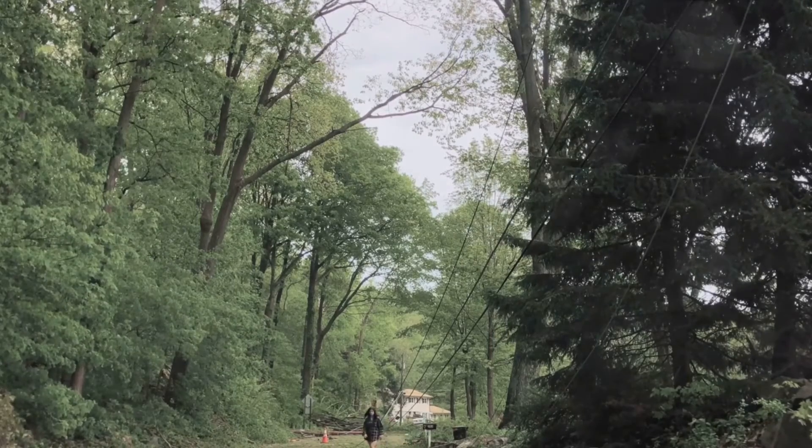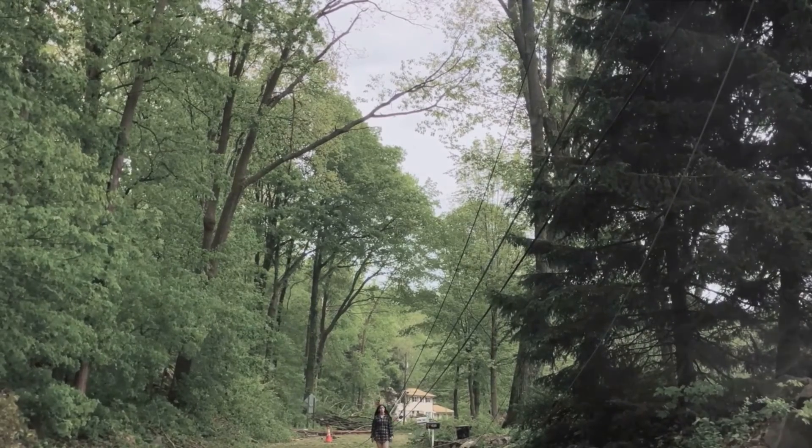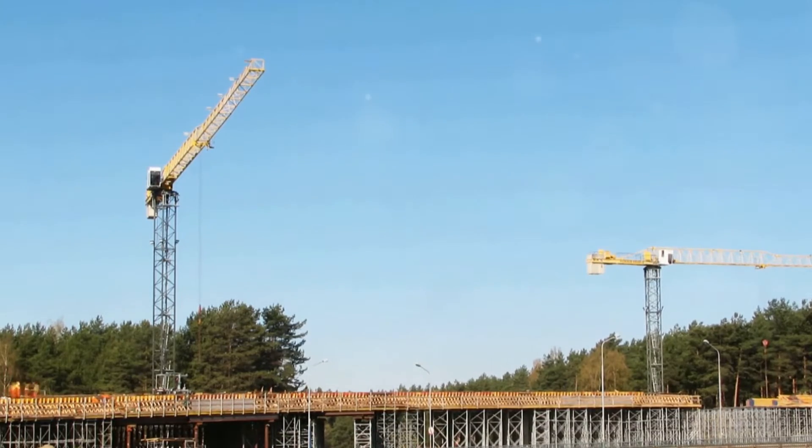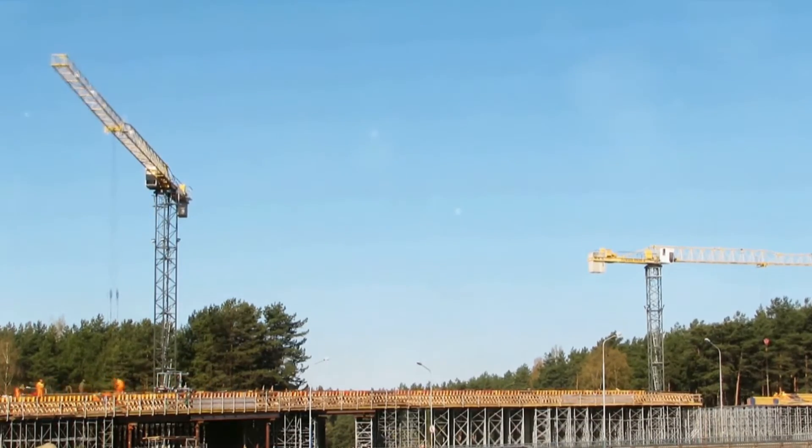Welcome back to Electrology, your go-to channel for all things electric. Picture this: you're strolling around a construction site or simply taking a leisurely walk in your neighborhood when you stumble upon a downed power line.